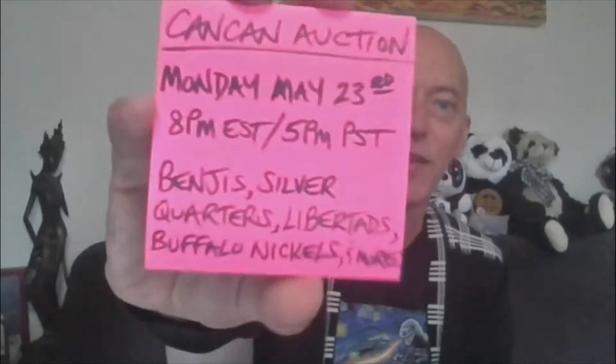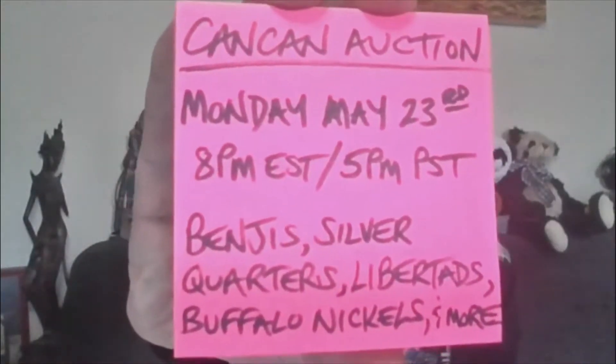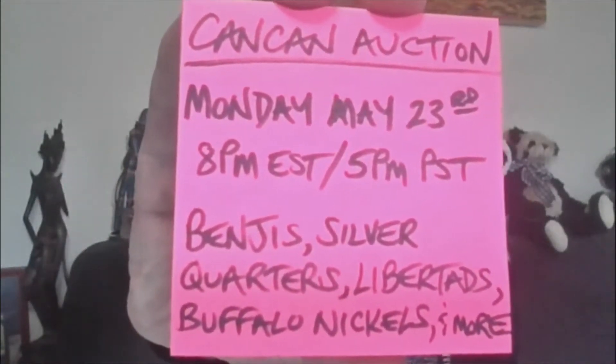Hey party people, it's Can-Cant and I would like to welcome you to the Can-Cant Auction. Monday, May 23rd, 8 p.m. Eastern, 5 p.m. Pacific.